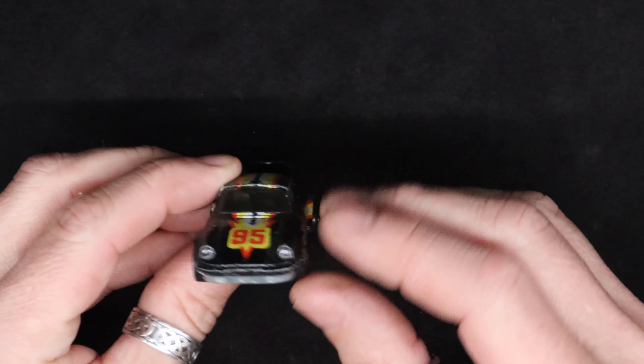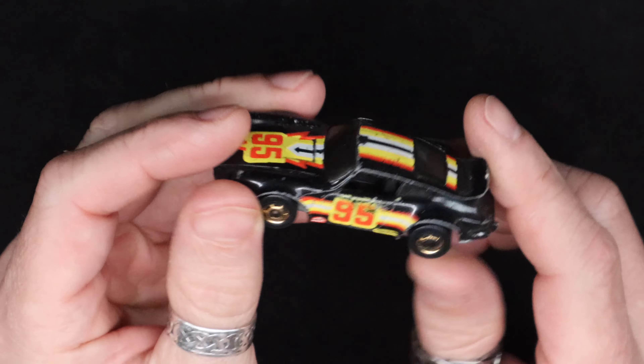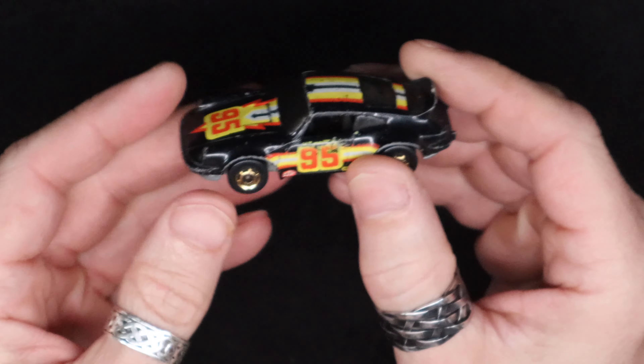It's just painted black - no details at all on it, no headlights or taillights. Looks like the window is tinted and I don't know if I can even get any light in there.